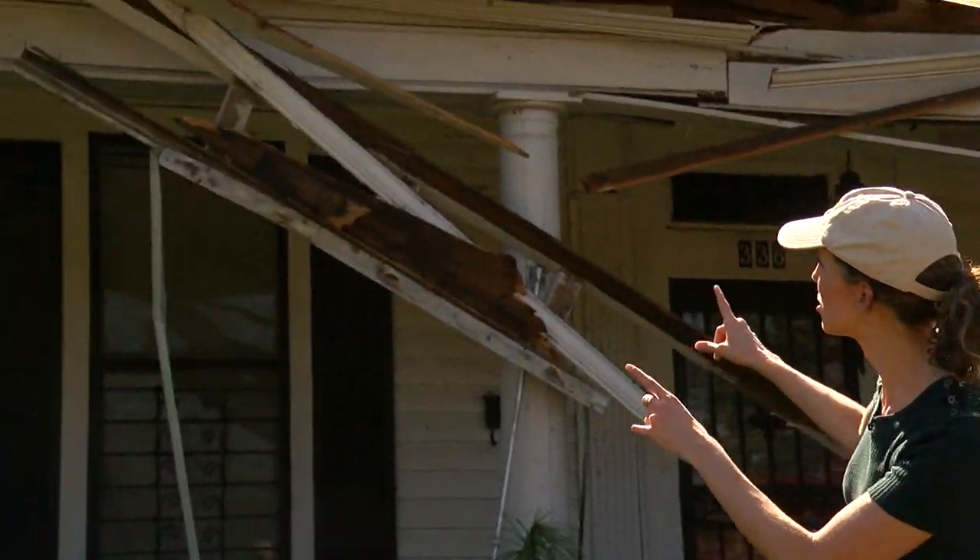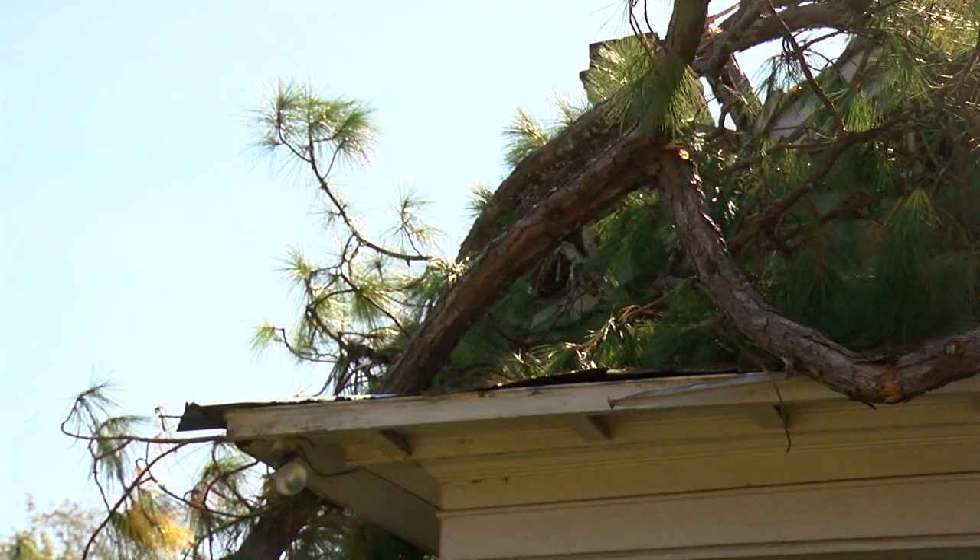Here in Cuthbert, Georgia, one of the cities in our area that was the hardest hit when Michael came through still as a hurricane. Hurricane force wind gusts brought down the trees that you're seeing behind me here.